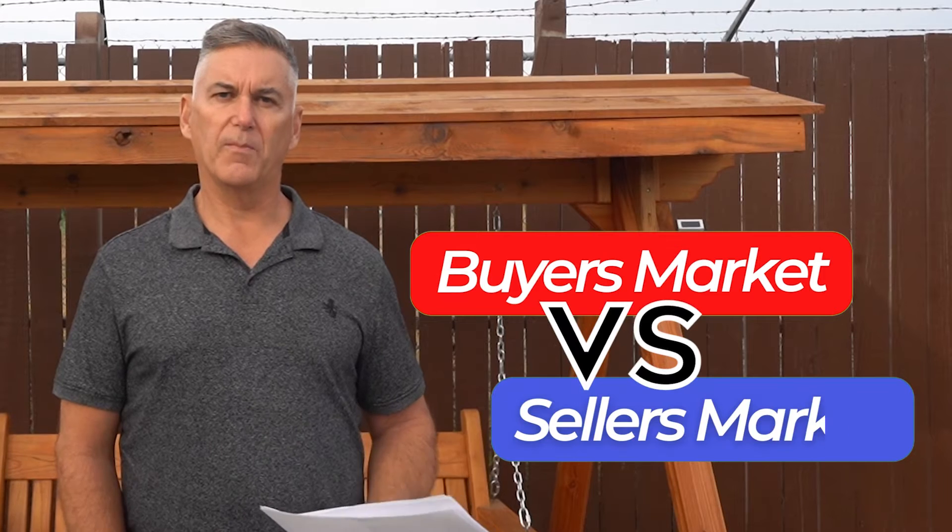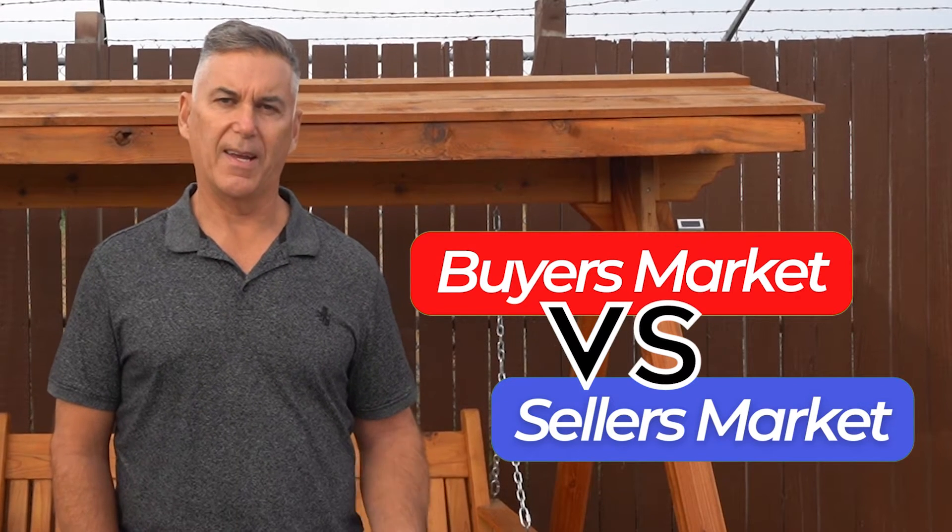Hi, Bob Daw again with the Simms Real Estate Group here in Parksville. I just wanted to go over a little bit about what's the difference between a buyer's market and a seller's market.